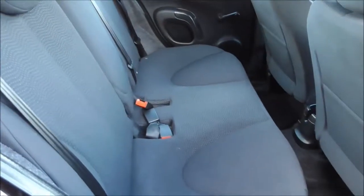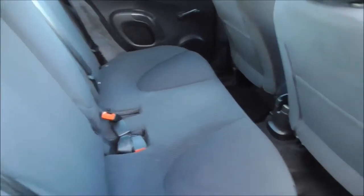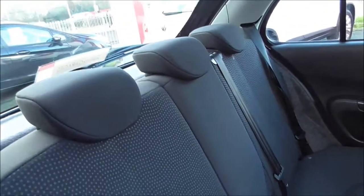Coming around the side of the vehicle, opening up the back door, you can see we have a nice cloth upholstery running throughout, which is in pretty good condition. We do have additional storage on the back of the driver and passenger seats with map pockets. There are three spacious seats, all with three-point harnesses and head restraints.